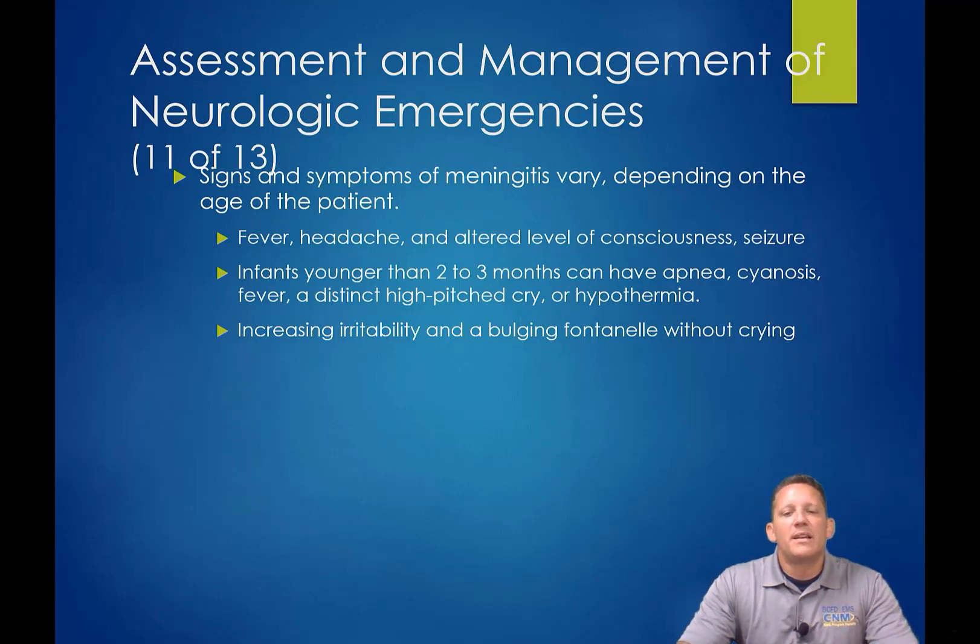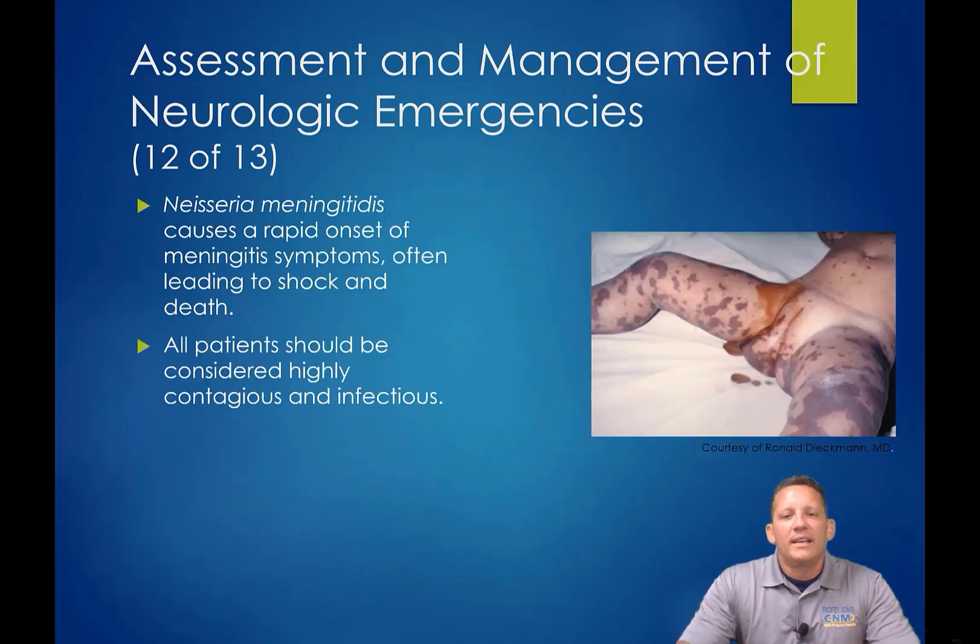Additional signs include fever, headache, altered level of consciousness, and sometimes seizures — especially febrile seizures in children. Infants younger than two to three months can go apneic, and you may see bulging fontanelles without crying. You'll also see mottling or a skin rash. Anytime we suspect meningitis, we want to keep the patient covered up — if they're coughing, they're highly likely to transmit it to you. Adults who catch meningitis will often be exceptionally sick and face significant risk of death.